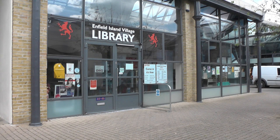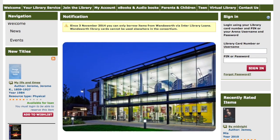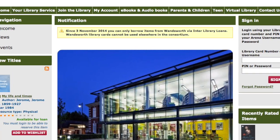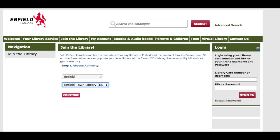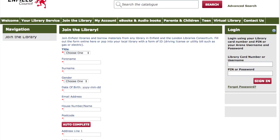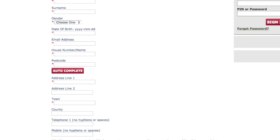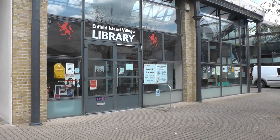There is nothing easier than joining the library. If you have access to the internet at home, simply register online via our catalogue. It only takes a minute to fill in the form. Once done, you will receive a reference number that you will need to print or write down. To finalise your registration, you will need to visit your nearest library with your reference number, proof of address and proof of identification.